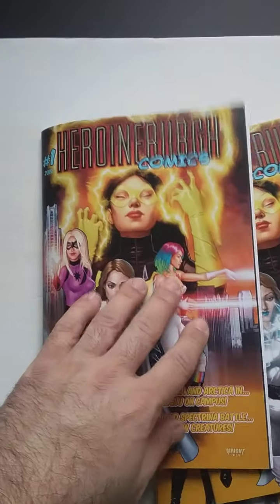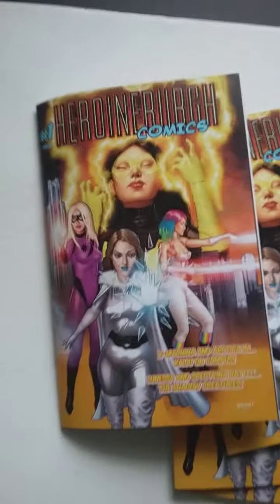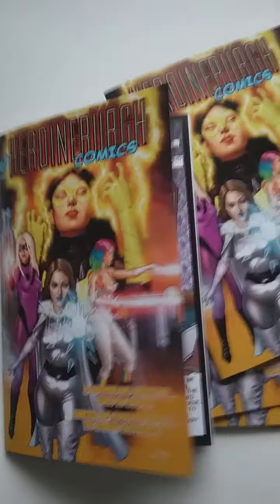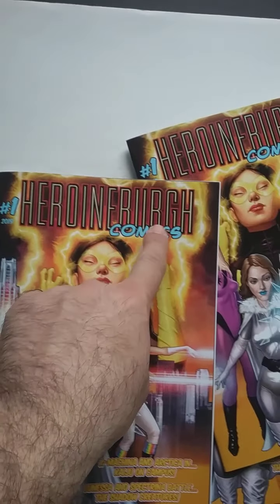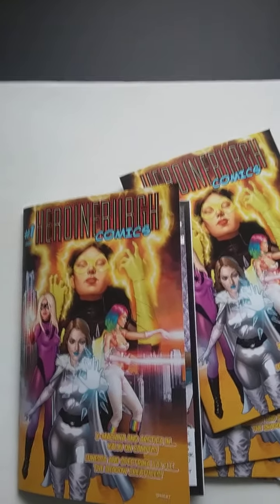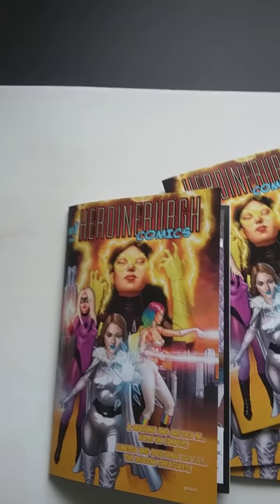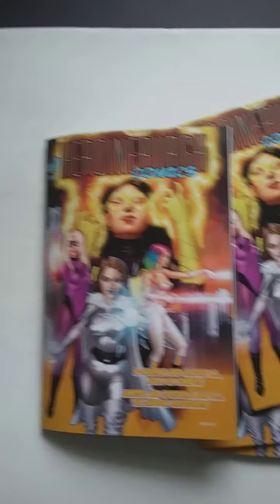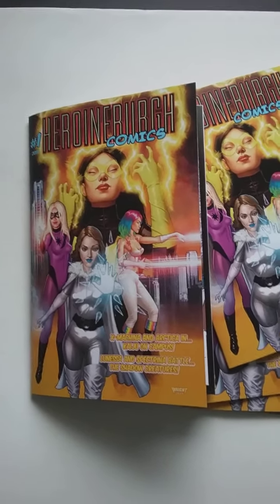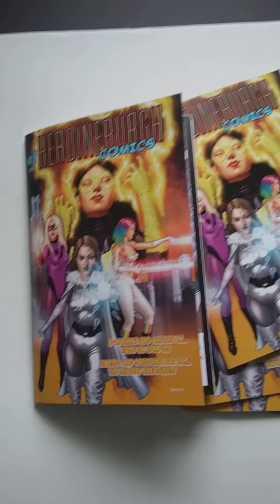But this is Heroine Burgh. I will have a link to the YouTube channel that you can follow. They do actual live action videos of these characters — it's really cool. So you can follow them there. And if you go to heroineburg.com, the link will be in the description. But if you go to their website, all the information is there. You can purchase these books right there. They also have live action videos you can purchase. There are little previews on YouTube, without the special effects obviously, but you can see a little bit of what it is and get a taste.